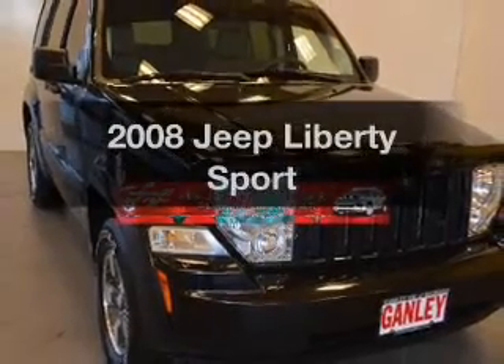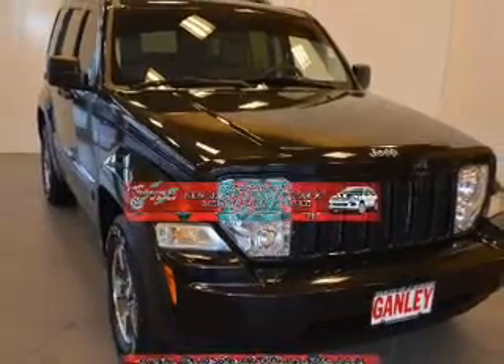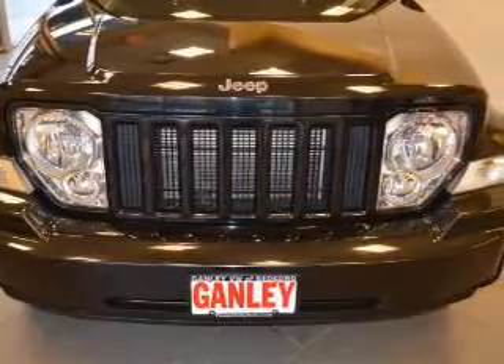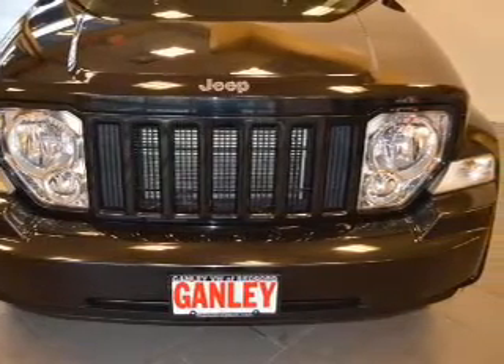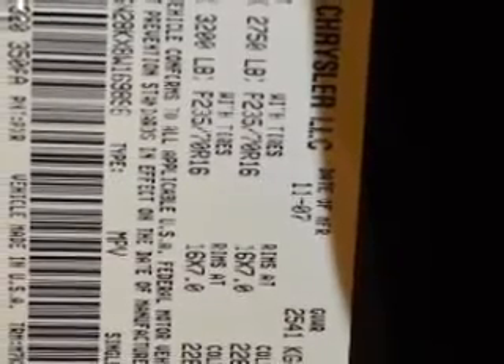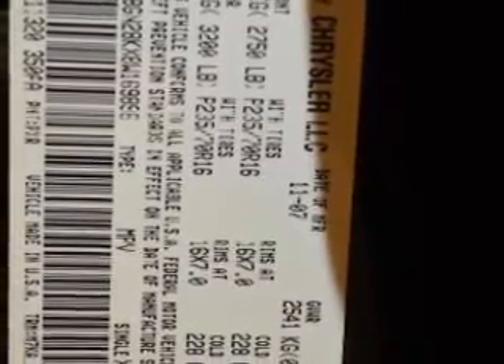Introducing the 2008 Jeep Liberty. If you're looking for a first-rate auto, this one could be yours today. The powertrain includes four-wheel drive with a solid six-cylinder engine connected to a smooth-shifting automatic transmission. Anti-lock brakes help to bring your vehicle to a safe stop.